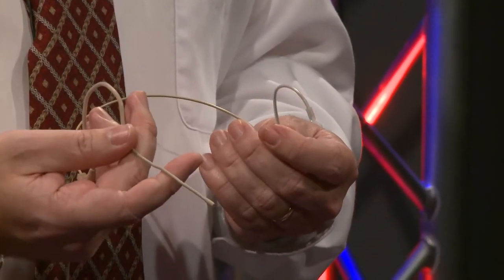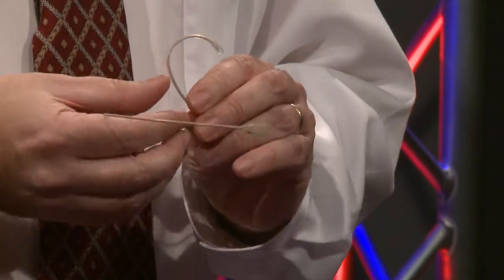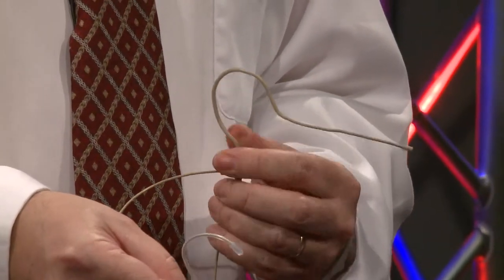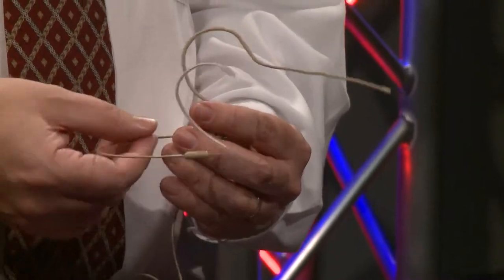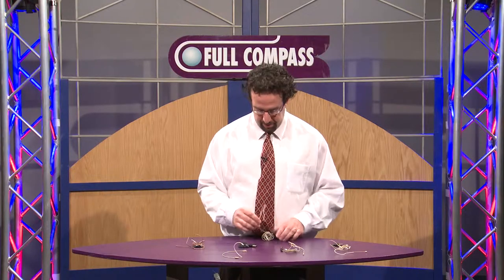You just point it and mold it however you need it. If you want to do it for left-eared use, just reverse the other ear and pop it in — and that's for left-eared use right there. These are available ordered complete as a kit where you can get the microphone and the dual-eared adapter, or you can order the dual-eared adapter separately as well.